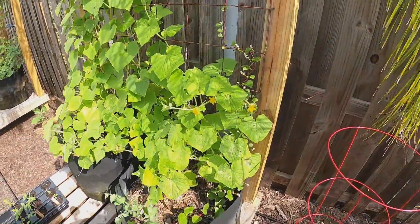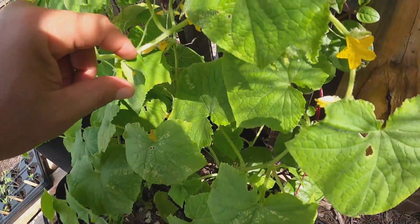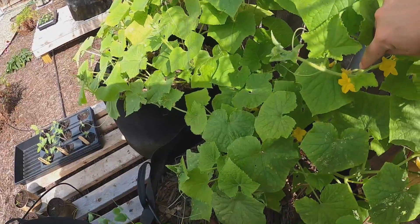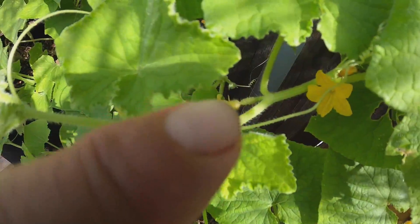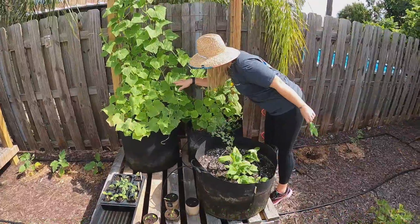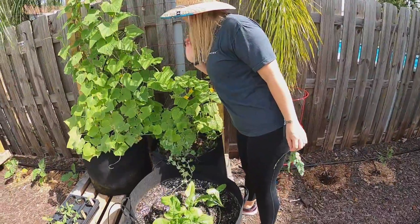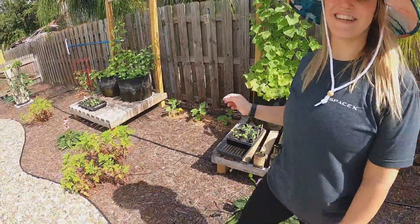Wait — there's a baby cucumber right there! See that little fuzzy one? Yes, that one — that is so exciting! Now I'm wondering if I have more. I think that's a baby lemon cucumber — it's super tiny. That's so exciting when I see actual fruit!